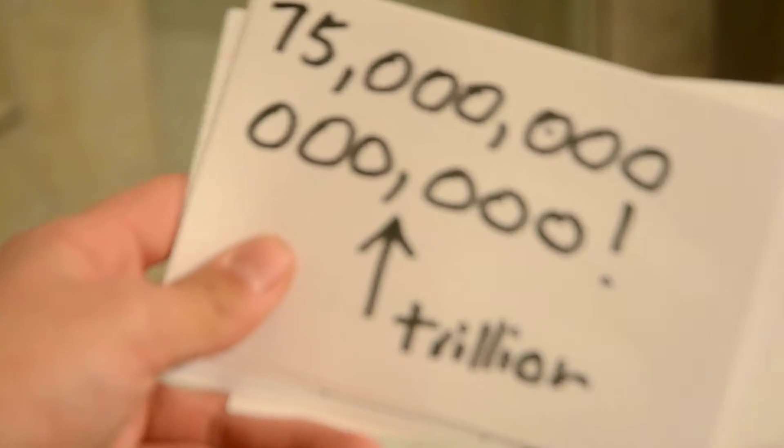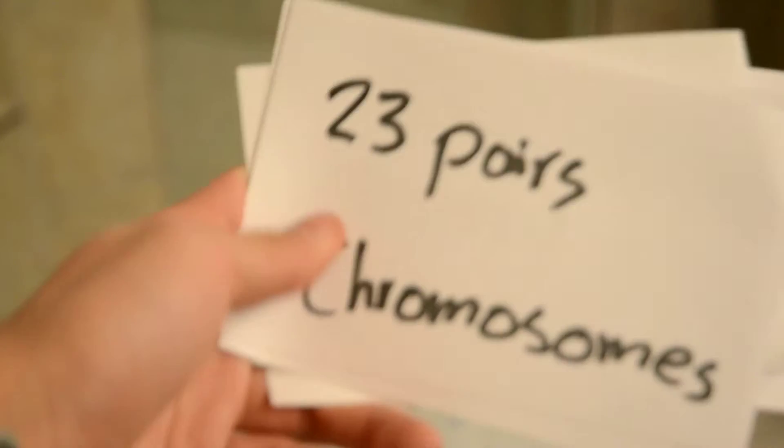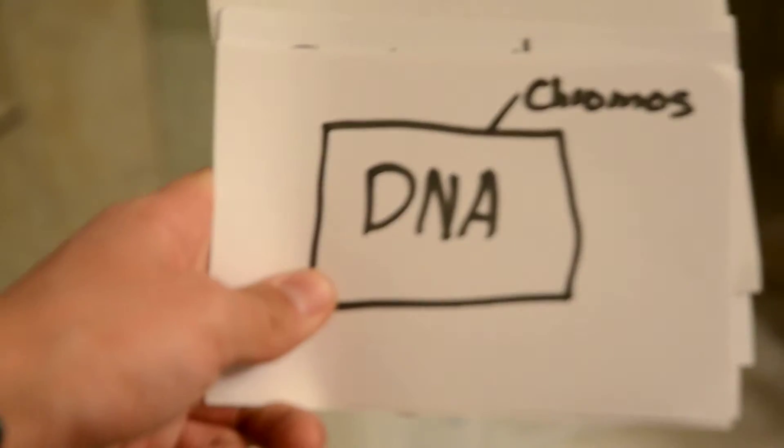This is DNA fast. So this is a cell. We've got 75 trillion of them. Each cell contains 23 pairs of chromosomes. In each chromosome we find DNA.